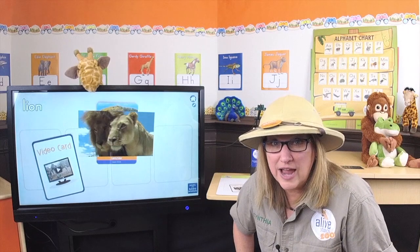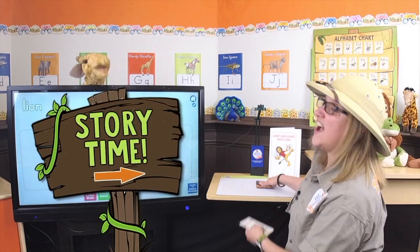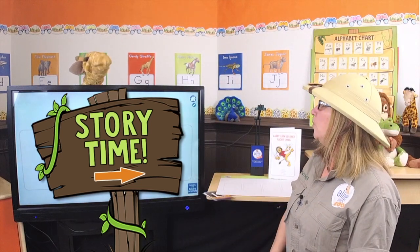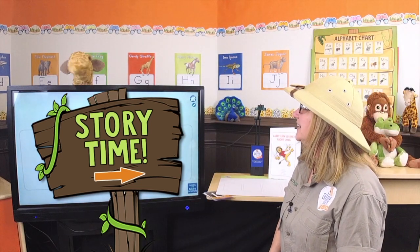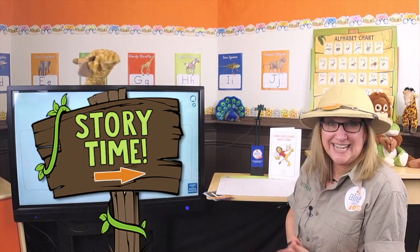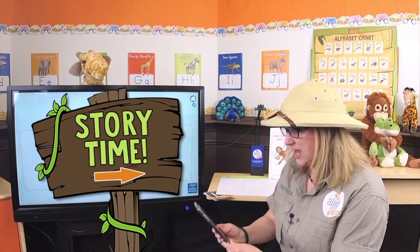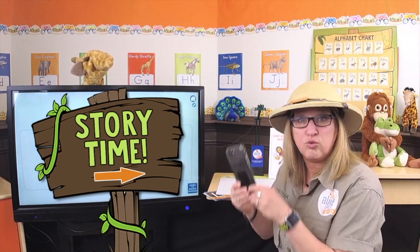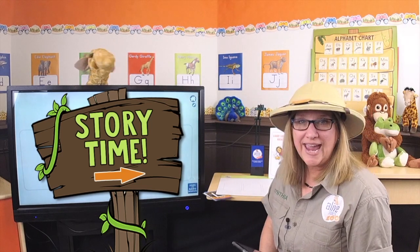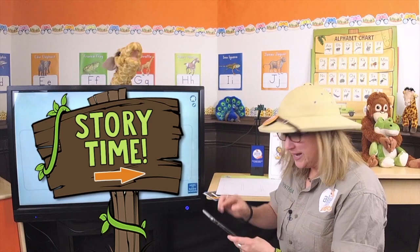Zookeepers, do you know what time it is? It's story time! That's right! We get to play my new music that I made to go with the Storytime song today. I'm so excited! Did you get the email with my song on it? I did. Oh goody! Well, let's play it — can you sing along with me? Let's go!